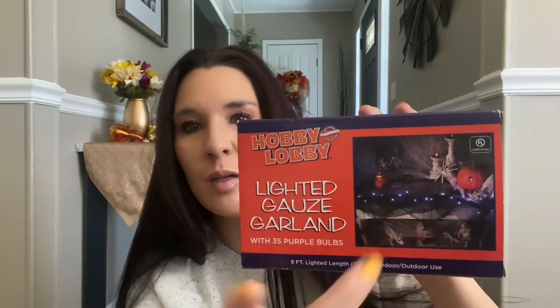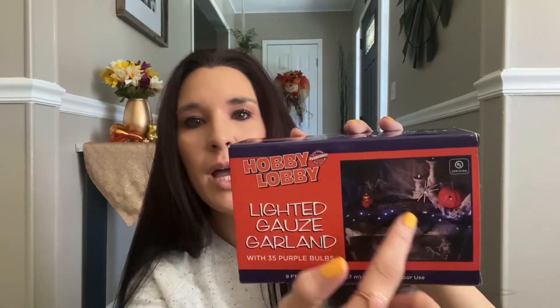Last but not least is a lighted gauze garland with 35 purple lights and nine feet long, for $1.79. It's kind of like the creepy cloth at Dollar Tree but with purple lights running through it — a super easy way to decorate without having to lay down cloth and string your own lights. Unfortunately this was the only one, otherwise I would have bought a few for sure.